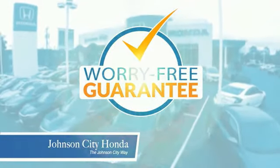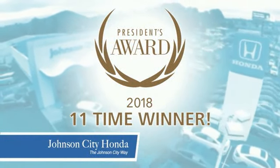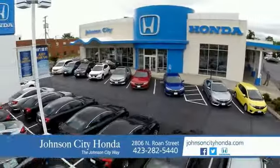Plus, all our vehicles come with our worry-free guarantee at no additional charge and car washes for life. There's a reason Johnson City Honda is the area's only 11-time President's Award Winner. We love our customers and the great products that we sell. That's the Johnson City way.